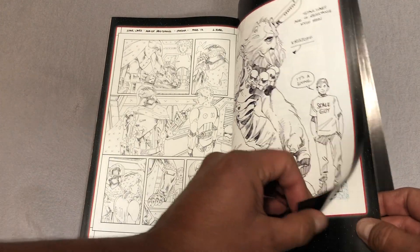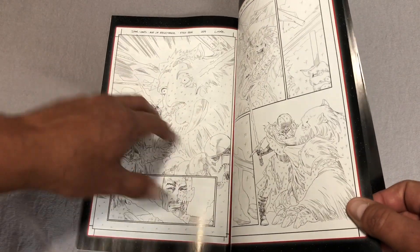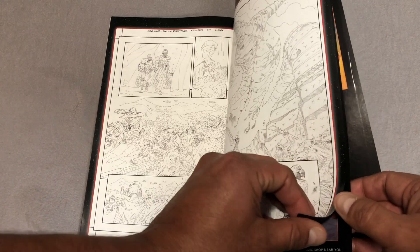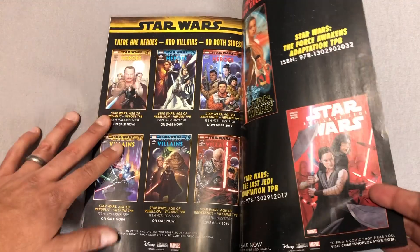I think out of all these Age of books, these were the best ones to me. I like Greg Pak, but I love Tom Taylor. All New Wolverine — man, some of the best comic books ever. I kind of hope they'll do an omnibus of that one day.